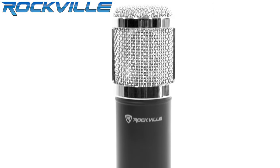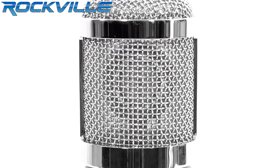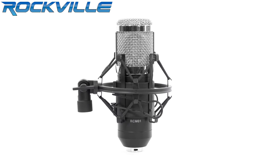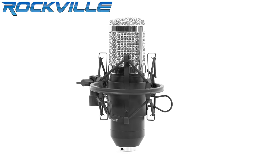This multi-purpose mic is designed for crystal clear capturing of vocals, acoustic and amplified instruments, as well as room reverb. The frequency pickup pattern makes the RCM01 amazing in studio applications. The full metal construction makes the RCM01 tough enough for live sound applications as well.